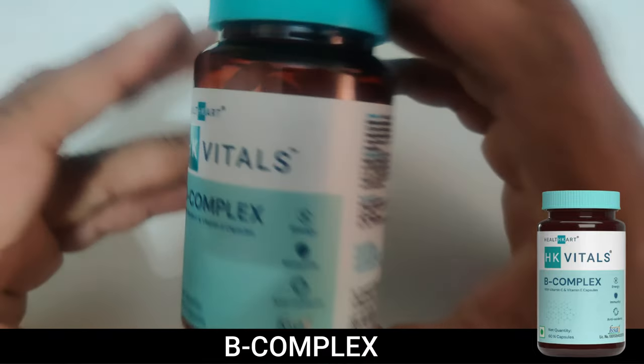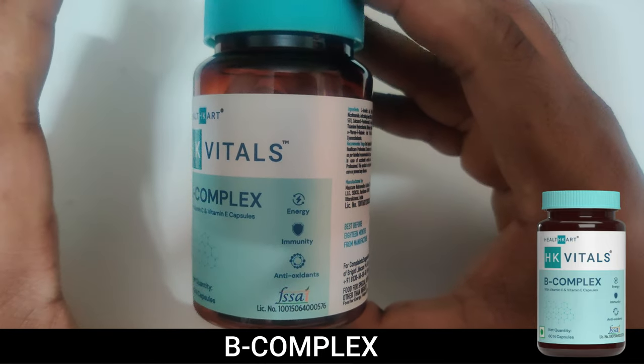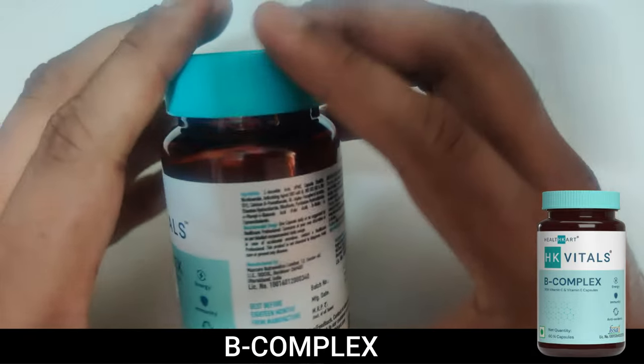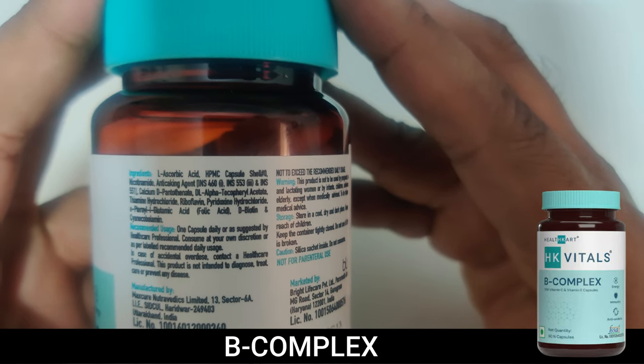In case you are not able to get it from food, I suggest supplementing with Vitamin B Complex for the first 10 days of every month and not using it for the remaining 20 days. That way you will get all the B vitamins you need. If you want, you can pause the video and read the ingredients list.